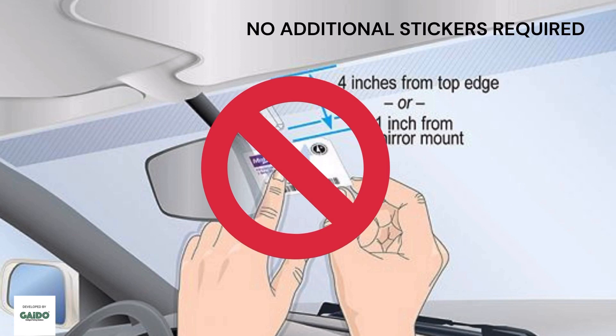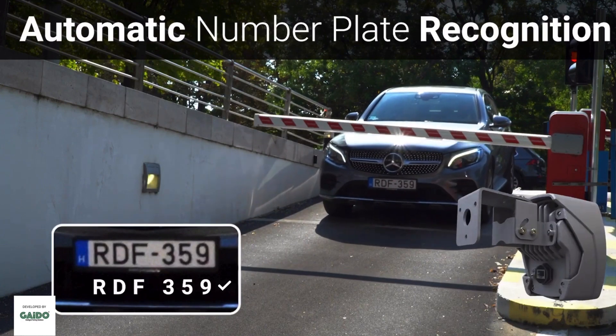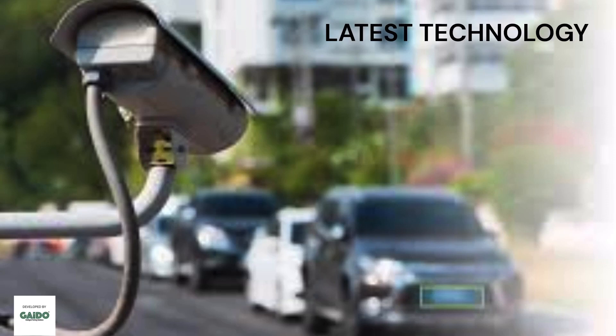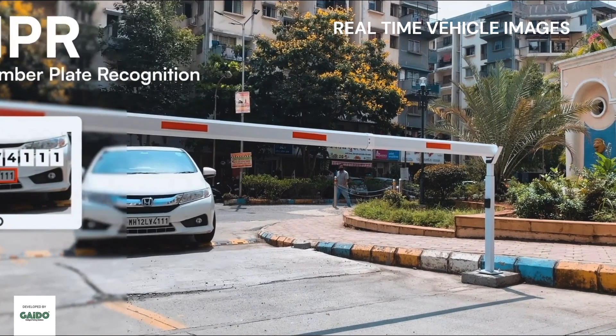You don't need to paste any sticker in your car and no additional sensor is required. It reads vehicle number plates directly and triggers barriers in half a second. ANPR is a newer technology and the latest in the market. You can get real-time vehicle images as proof of entry and exit.